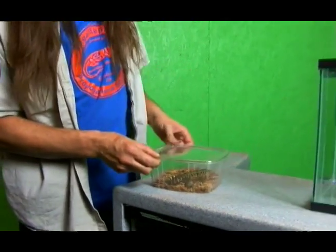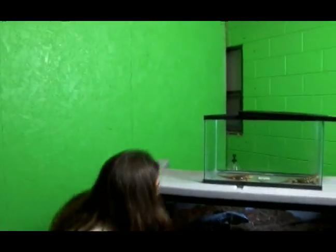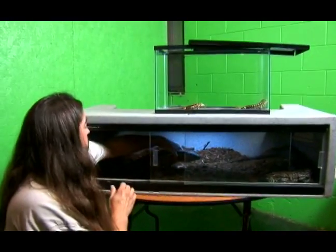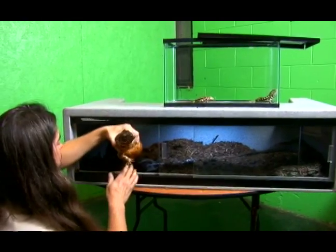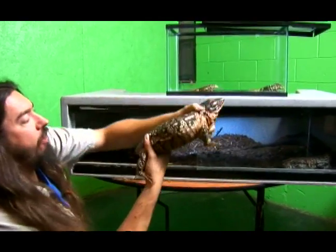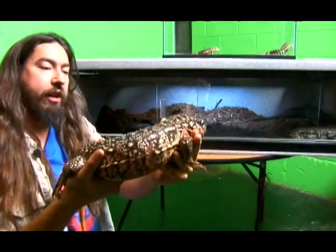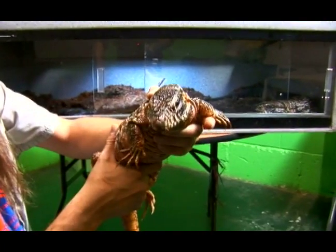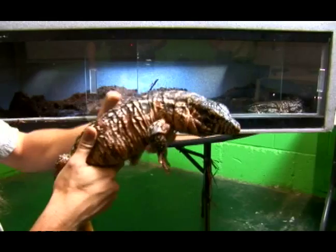Now Argentine tegus, as cool as they are, they do get relatively large. We've got a big red Argentine tegu here, and an even bigger black and white Argentine tegu. This guy here is a red tegu at only about two years old. So they do get big and they grow relatively quickly. This is a giant Argentine red tegu at about two years old.